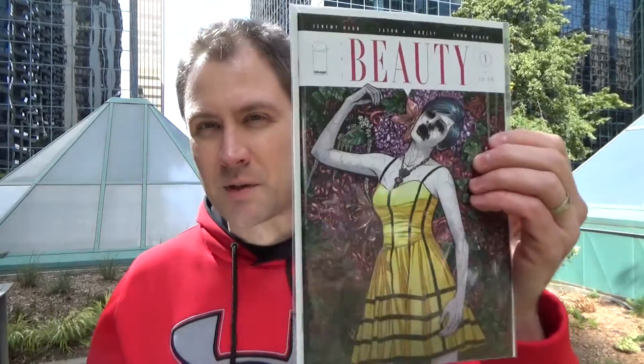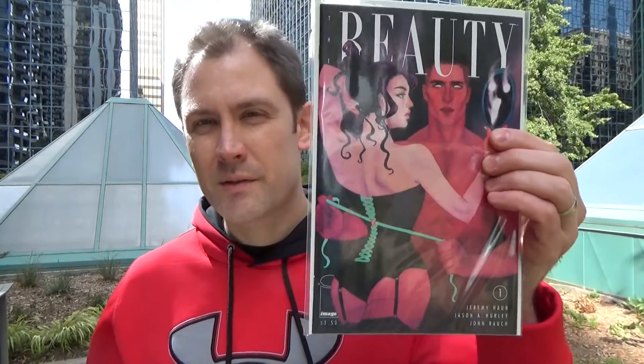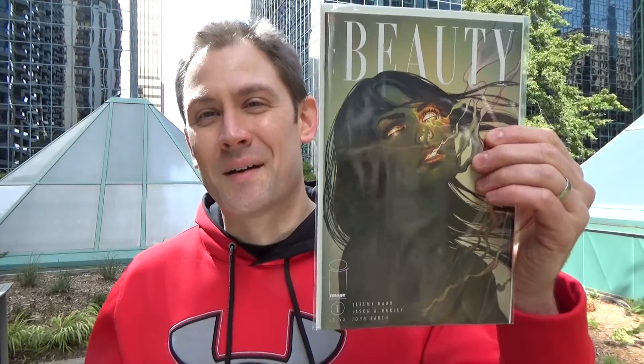The comic book shop still had first printings of Beauty, three different covers. So I thought, well, what the hell, I'm going to get those two. So that's the first printing of issue one, and that's one of the other variants — all cover price, well, Canadian cover price. And there was that one there, which is pretty cool. I like those.